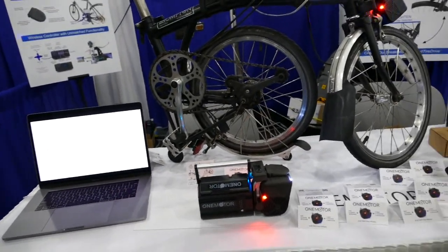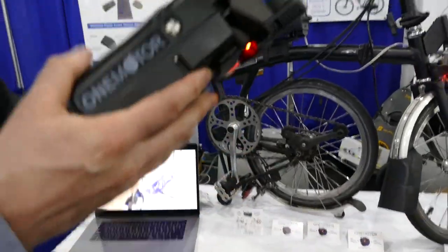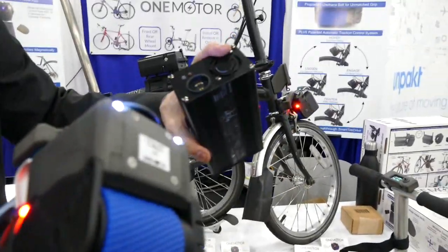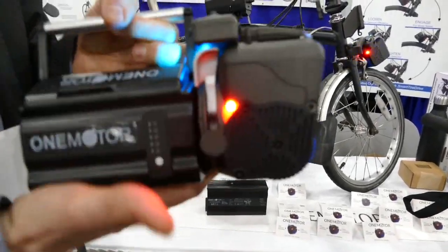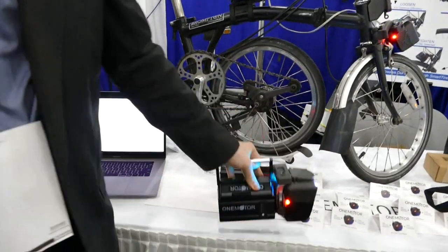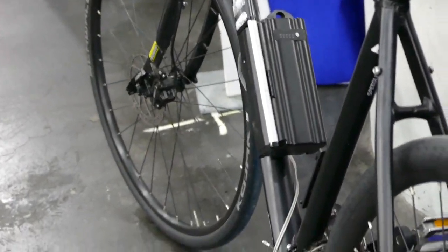How long is it charged and how long does it take to charge it back up again? So this is the small battery pack. It'll charge in an hour and a half using our customized charger. Our battery connectors are magnetic. This will give you 10 to 20 miles of range, and this whole thing weighs four and a half pounds. This is the light urban commuter pack. Our bigger battery pack over there on the black bike will give you 20 to 40 miles of range, and that charges in two and a half hours.